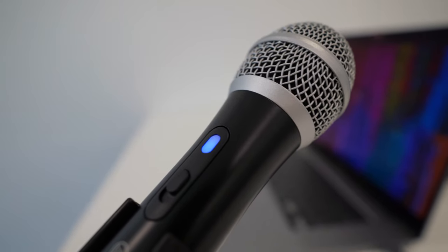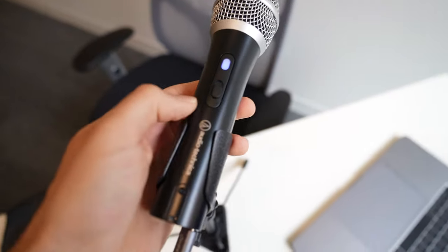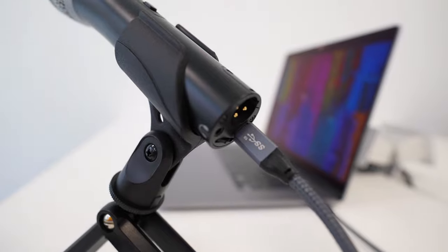It weighs 268g and has a single on/off switch for recording. My suggestion in most cases is to leave the microphone set to on, even when it's not plugged in, because the blue indicator light just shows you that the microphone is plugged in — not that it's recording. That can get confusing and lead to some missed recordings. Believe me, I've been there.